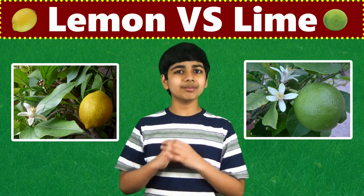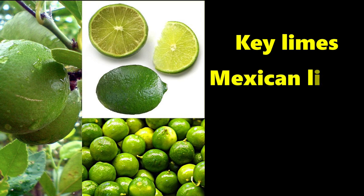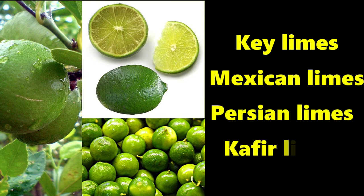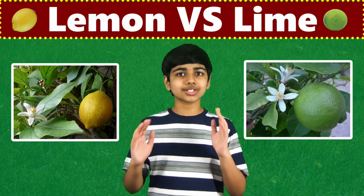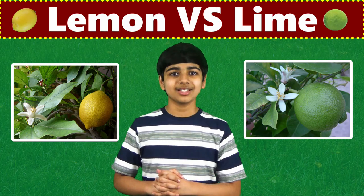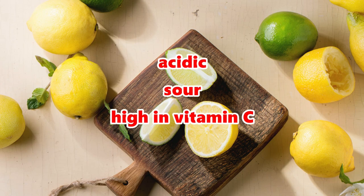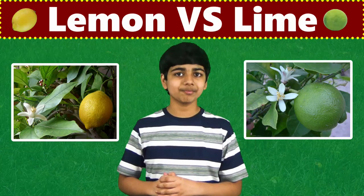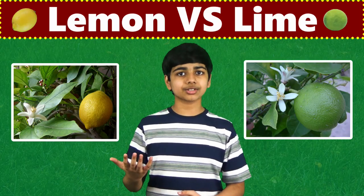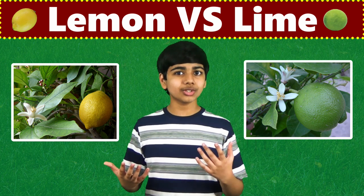And there are many different kinds of limes. There's key limes, or Mexican limes, and there's also Persian limes, and kaffir limes. And these are just some of the most popular types — there are many more limes. Both limes and lemons are acidic, sour, and high in vitamin C. In flavor, lemons are typically sweeter, whereas limes are slightly more bitter and tart.